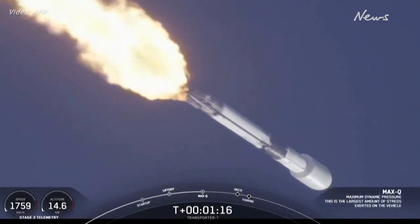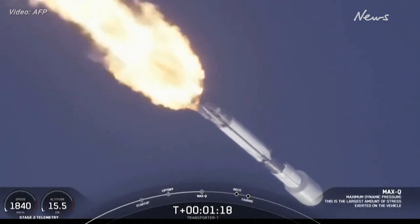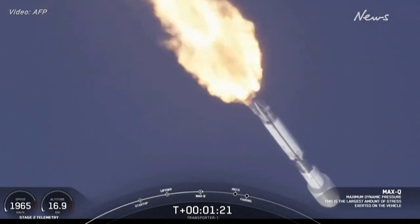And we've just passed max Q. That is a really cool tracking shot of Falcon 9. All is looking good with the Stage 1 trajectory.